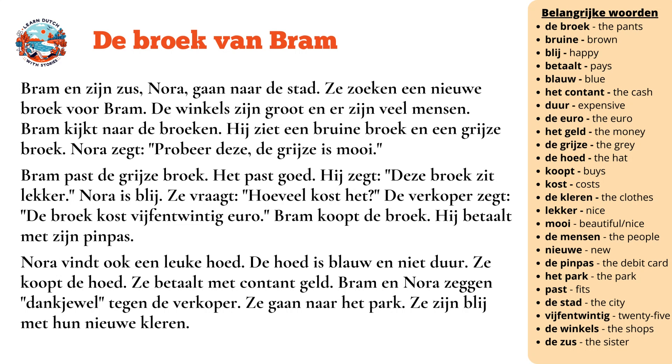Nora is blij. Ze vraagt: hoeveel kost het? De verkoper zegt: de broek kost 25 euro. Bram koopt de broek. Hij betaalt met zijn pinpas.